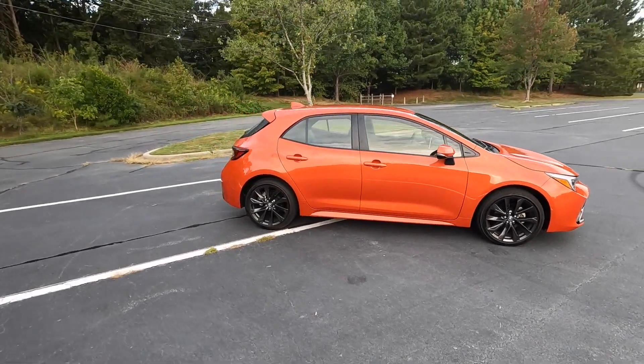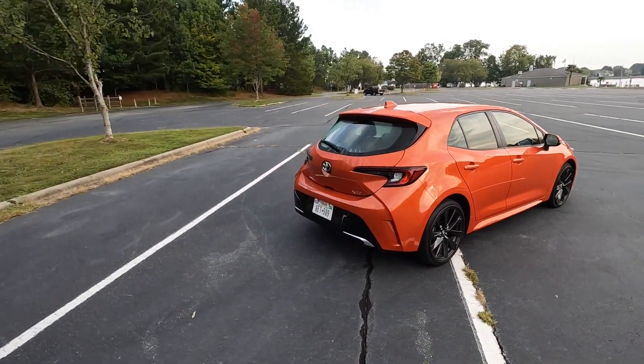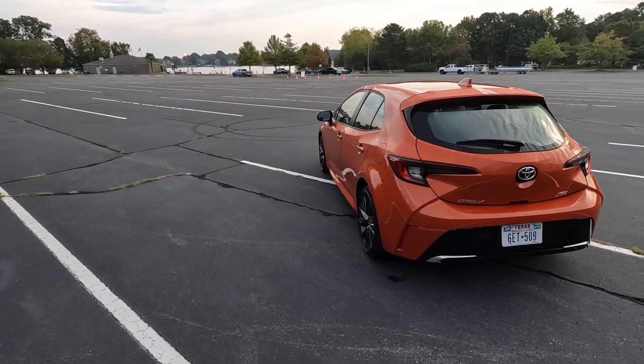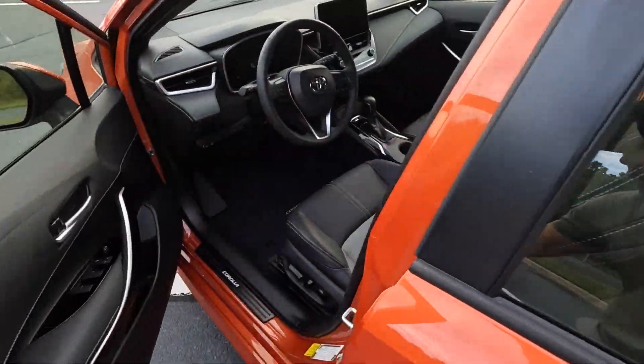Hey everyone and welcome to the channel. In front of us we have the 2023 Toyota Corolla XSE Hatchback. This model is finished in Inferno and has a starting MSRP at just over $26,000.